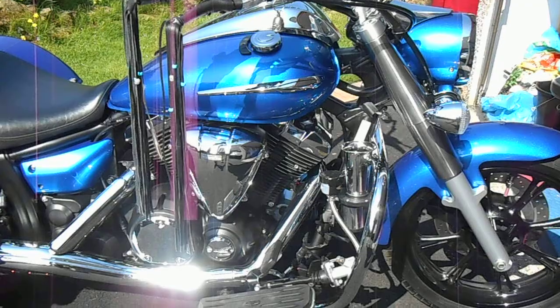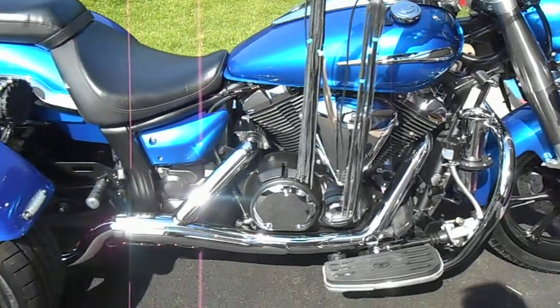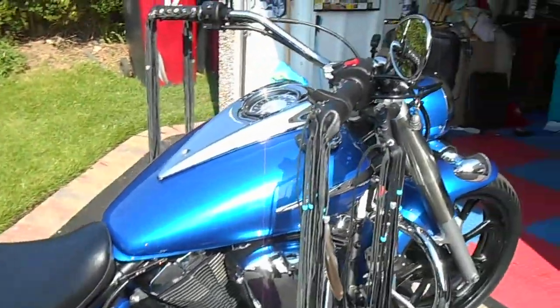A seriously loud Aruga-type horn — much better than the pitiful Newark-type horns that the bikes normally have.